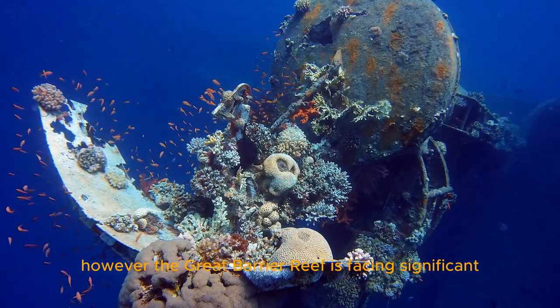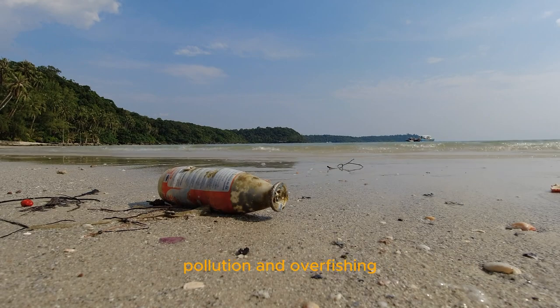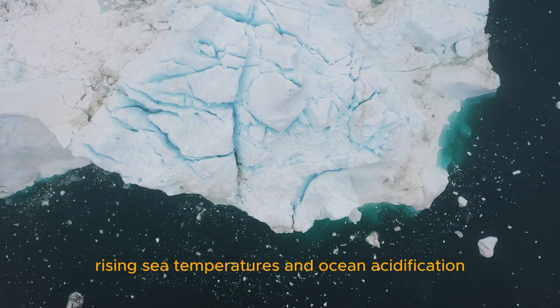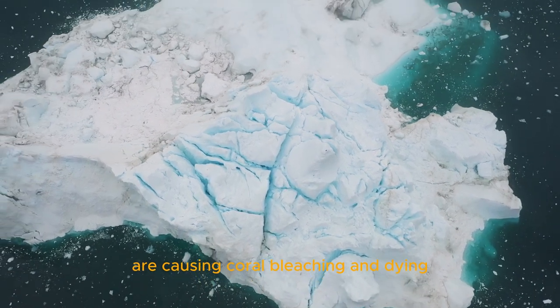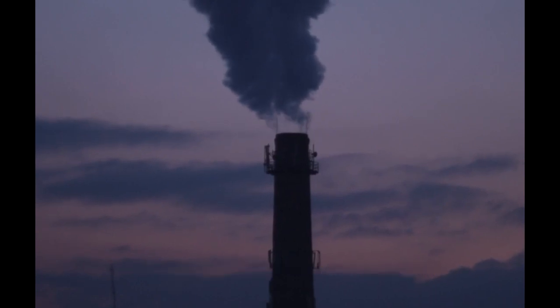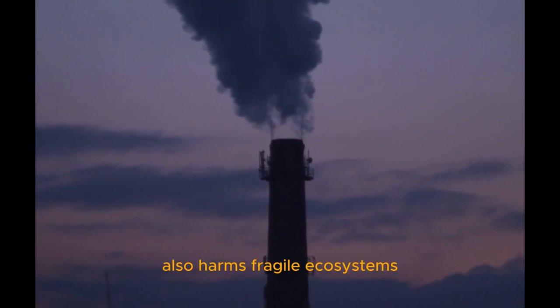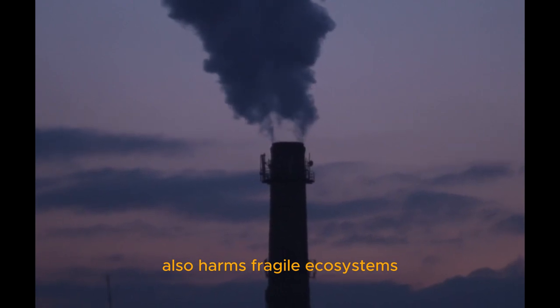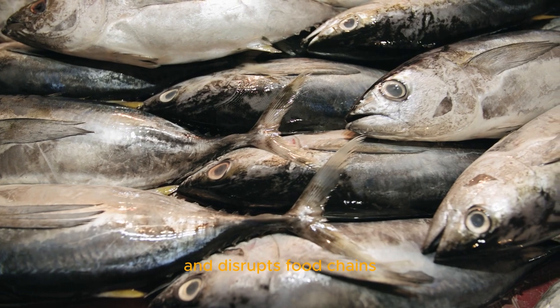However, the Great Barrier Reef is facing significant threats from climate change, pollution, and overfishing. Rising sea temperatures and ocean acidification due to increased carbon emissions are causing coral bleaching and dying, leading to habitat loss for many species. Pollution from agricultural runoff and coastal development also harms fragile ecosystems, while overfishing reduces fish numbers and disrupts food chains.